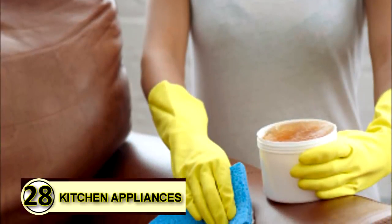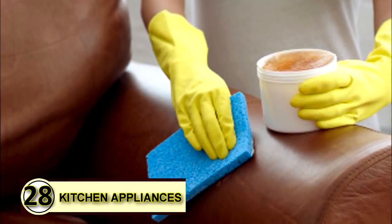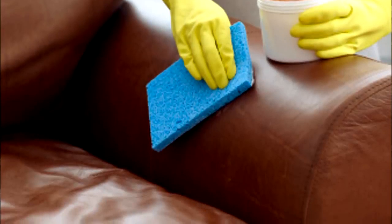Tip number twenty-eight: lubricate kitchen appliances. Rub a thin layer over the blades of kitchen appliances to keep them running smoothly. Be sure to store in a cool place so that layer stays firm.